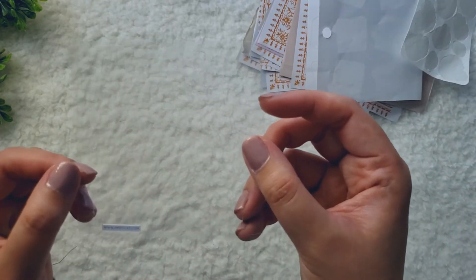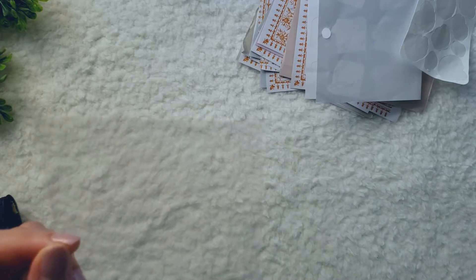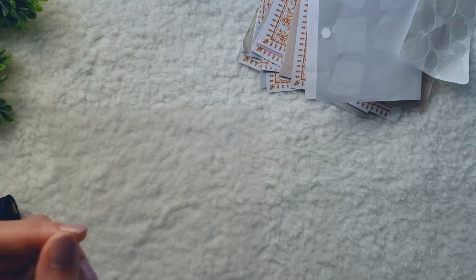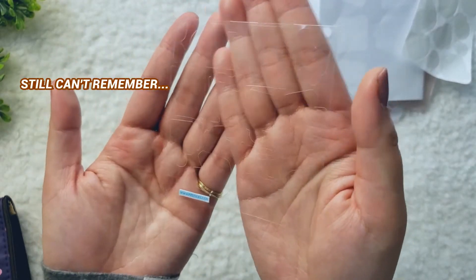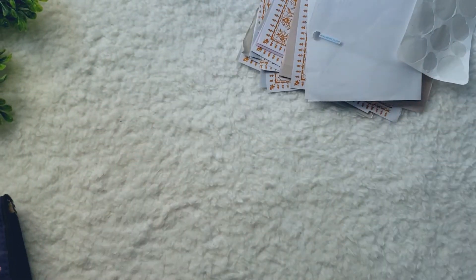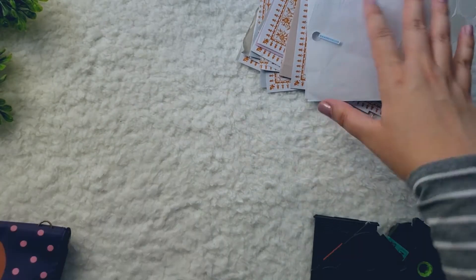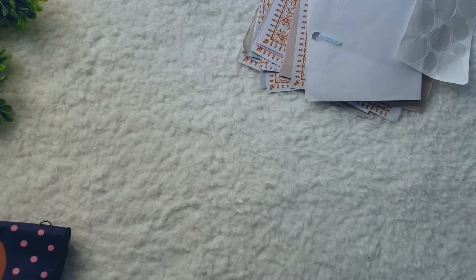And then I have a Pipstick sticker sheet here. I can't even remember which sheet this is, so I'm going to have to dig through my phone to find out. It's hard to see on camera because it's clear. But there you go — one Pipstick sticker sheet. I believe that's it for stickers in this little pouch, so moving on.